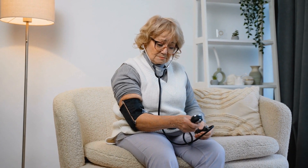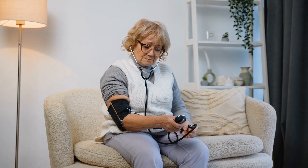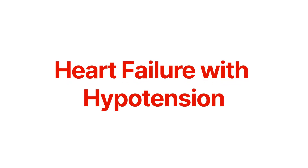Low blood pressure is a common problem in these patients, and sadly it often leads to doctors holding back on these crucial medications. Today, we're diving into how to overcome this hurdle and how to optimize heart failure care, even in the presence of low blood pressure.